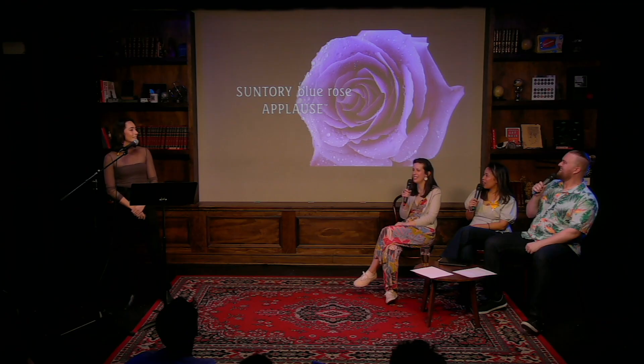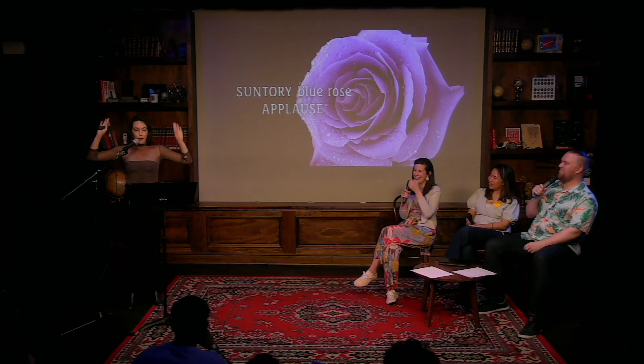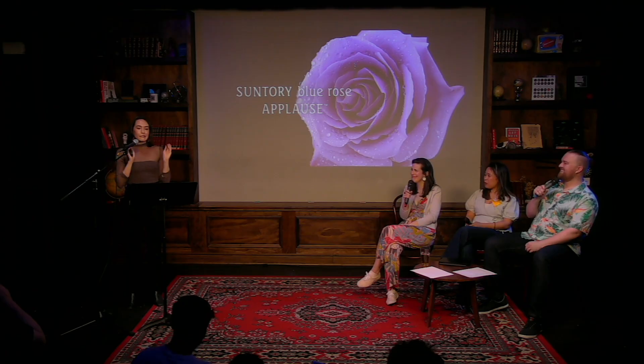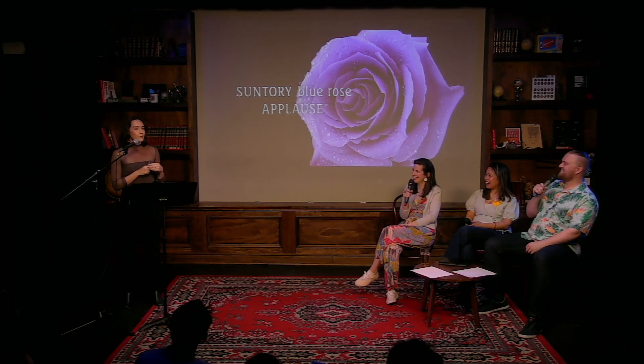They named it Applause. But guys — this is not blue. It's a little purple. I'm not here to dunk on researchers, I'm just saying it's not blue. They market it, you can buy it, it's called Applause, and there's a whole story on their website about how they did the thing.